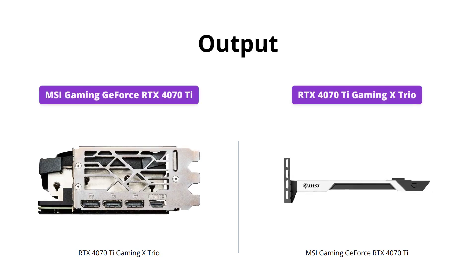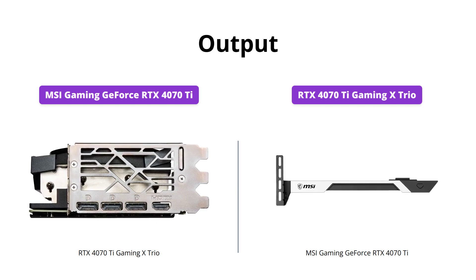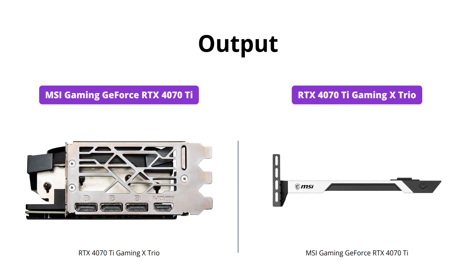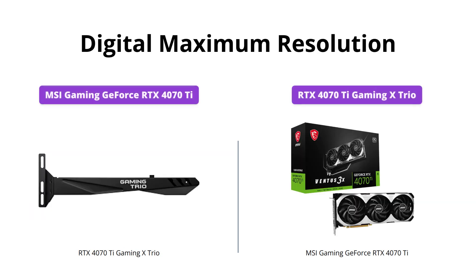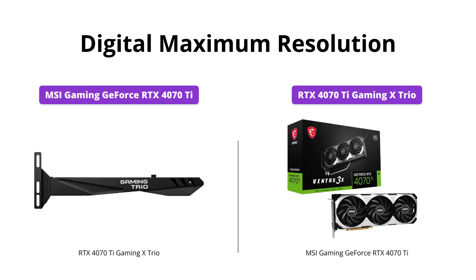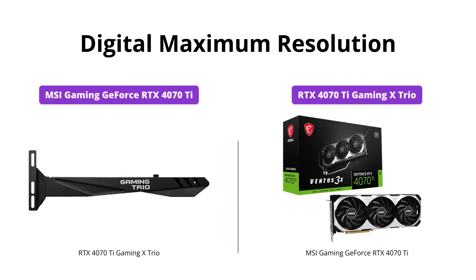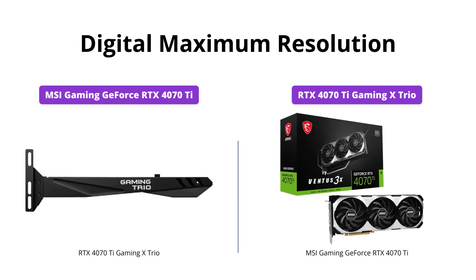Both products offer the same outputs, including three DisplayPorts and an HDMI port, so there's no difference between them in terms of connectivity. Both of these graphics cards also give you a maximum resolution of 7680x4320, and consequently you can expect the same remarkable visual experience from both products.